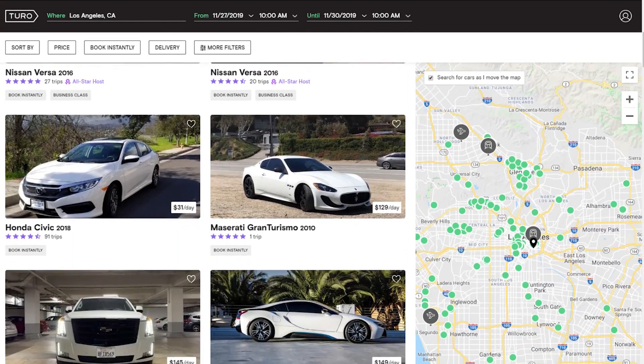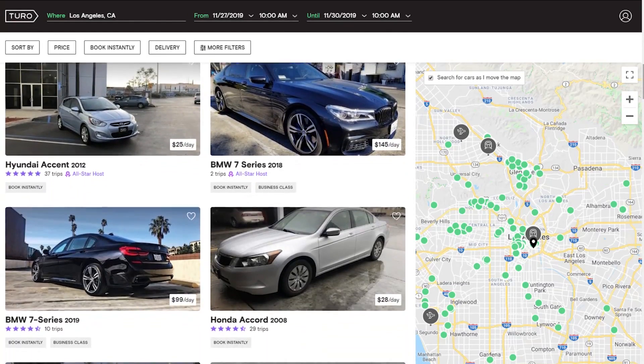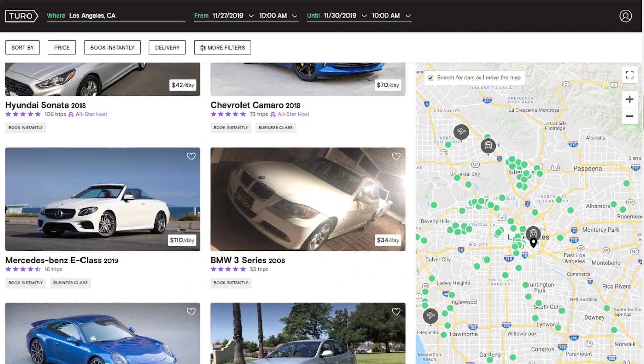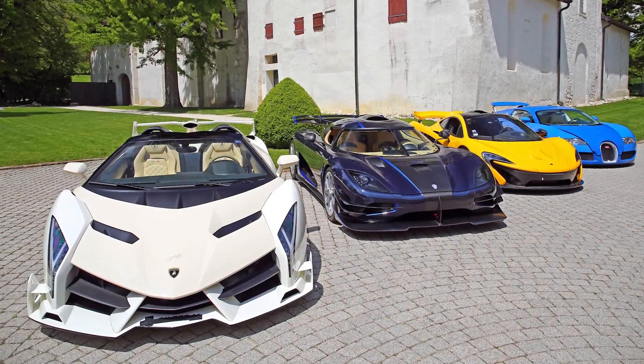If you have any dream cars that you've always wanted to drive, I think this is a great way to do it. You don't have to go through the big car rental companies, which will charge probably three or four times the price that I paid for the day. This goes for Lamborghinis, Ferraris, other supercars, and exotic cars like that.